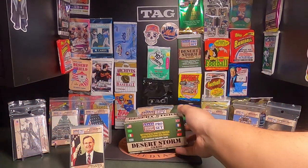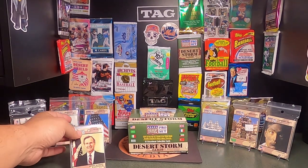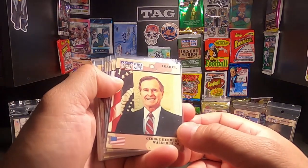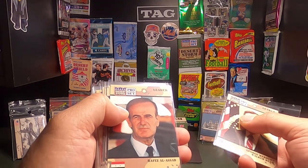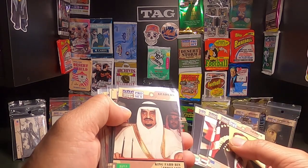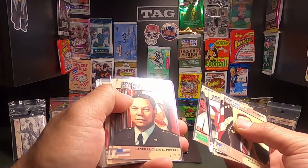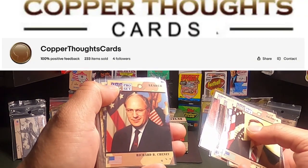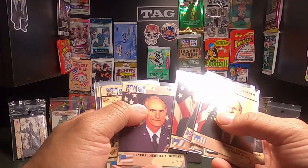I've ripped open a number of them already, as you can see. Just to go over some of the leaders I've gotten so far: here's a George Bush, Hafiz Al-Assad, Colin Powell, Margaret Thatcher. I did have a Bin Laden — I've already sold a couple of those on eBay. Dick Cheney, General McPeak.